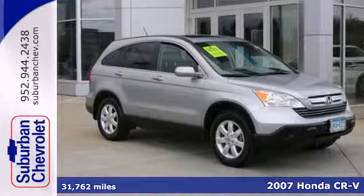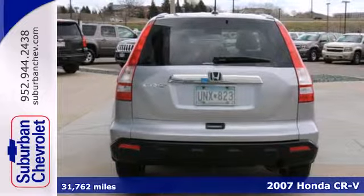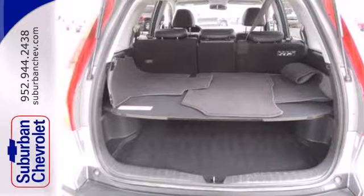It's a 2007 Honda CR-V. This CR-V has standard features including power steering, a lighted entry system, rear defrost, power door locks and so much more.